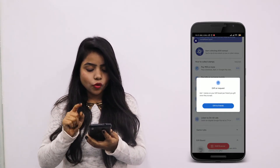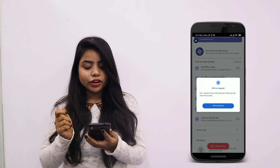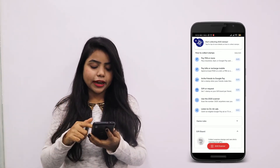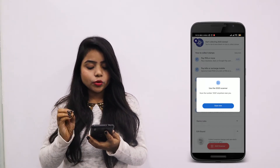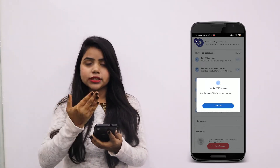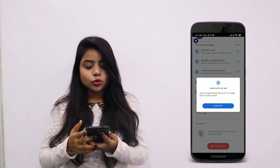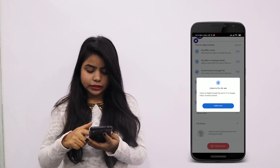Fourth, get one step on your gift board — send your friend a gift or have them send you one, and you will get a stamp. Fifth, scan the number 2020 anywhere near you and you will get a stamp. The sixth and last step is to catch an eligible Google Pay ad on TV or the Google India YouTube channel, and you will get a stamp from it.